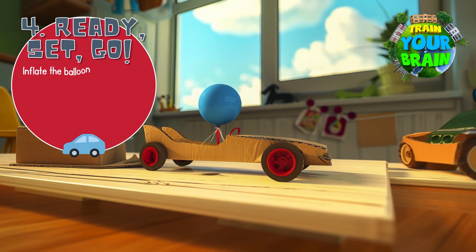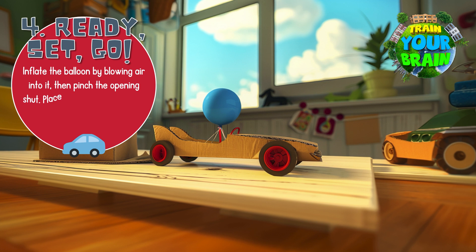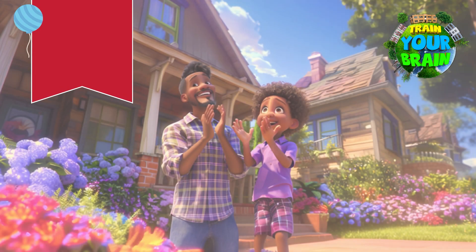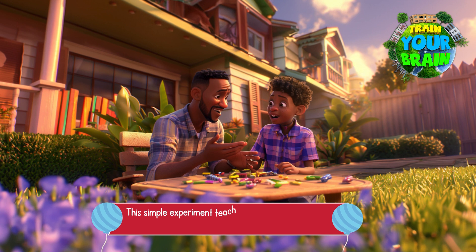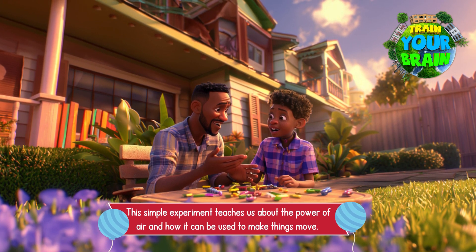Step 4: Ready, set, go! Inflate the balloon by blowing air into it, then pinch the opening shut. Place your car on a smooth surface, and when you're ready, let go of the balloon. Watch as the air rushes out of the balloon, propelling your car forward. This simple experiment teaches us about the power of air and how it can be used to make things move.